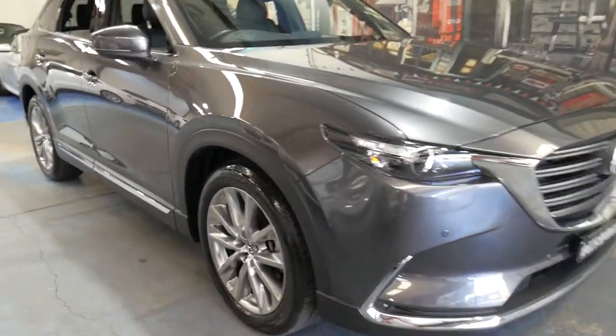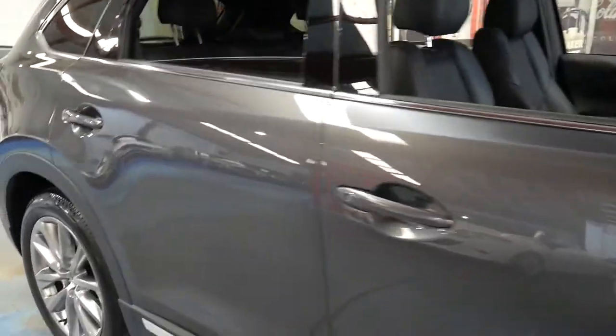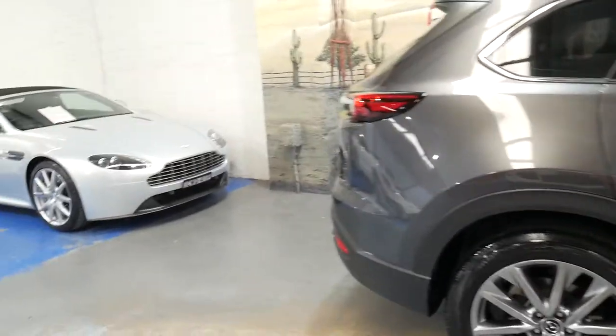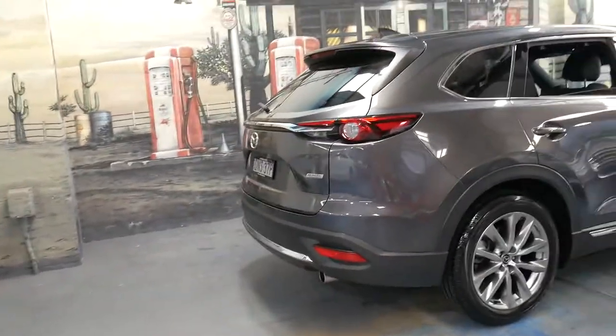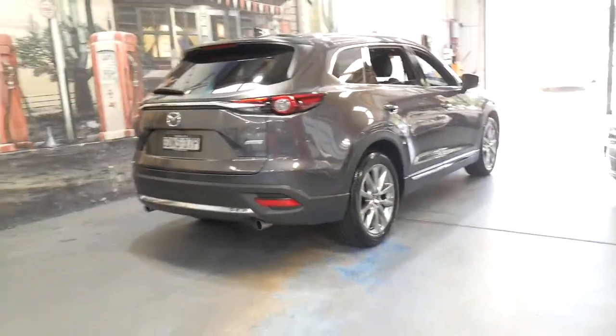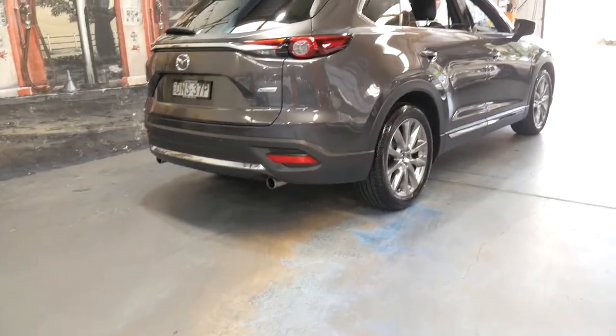Welcome to the Old Timer Centre. My name is Philip Tarrant and I'm going to be speaking to you about this 2017 Mazda CX-9. As you may have gathered from the name of the business, we don't normally sell vehicles that are 12 months old, but this was traded on an older Audi and that's why we've got it for sale now.